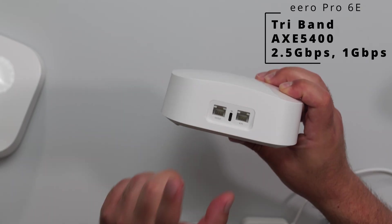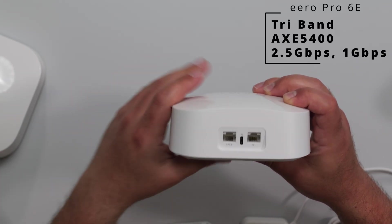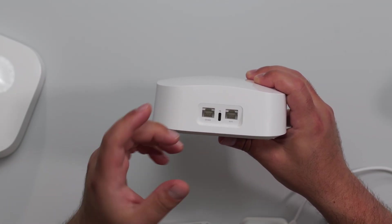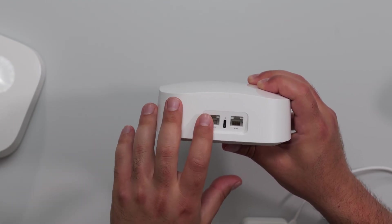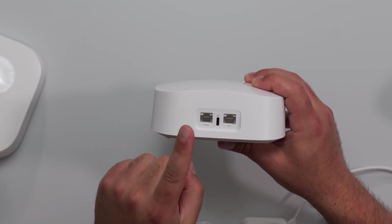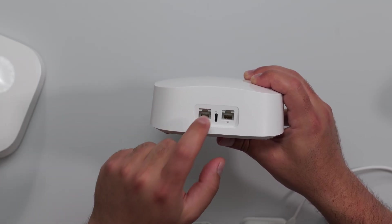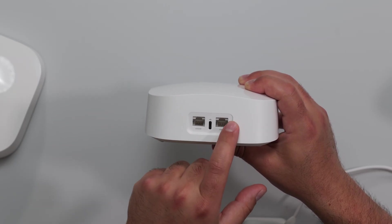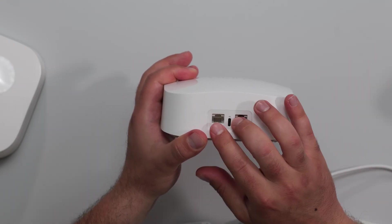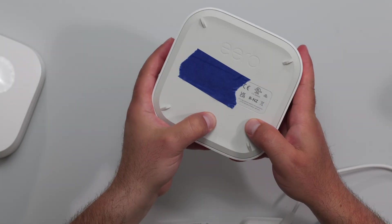Starting with the Pro 6c, we have two ports: a 2.5 gigabit port and a gigabit port. It's also powered via USB-C, and they recommend using the power supply it comes with. These are auto-sensing ports, which means that no matter which one you hook up your modem, ONT, or DSL to, it will automatically figure that out. This can handle internet speeds of up to 2.5 gigabits; however, the biggest downfall is that it only has one fast 2.5 gigabit port. The other port is gigabit, so if your internet speeds are 2 gigs, once you come out you're capped to gigabit speeds.